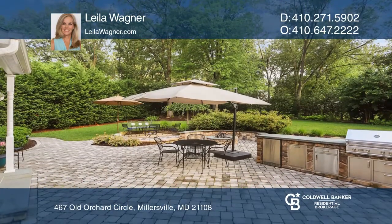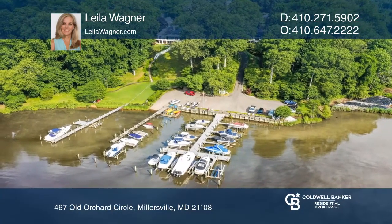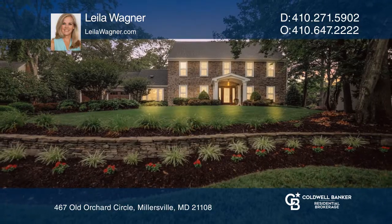Enjoy the water with community pier, dock, boat ramp and marina. Don't miss your chance. Plan a tour with Leila Wagner today.